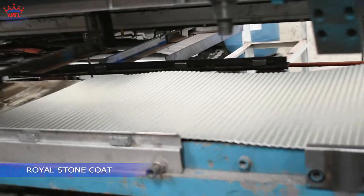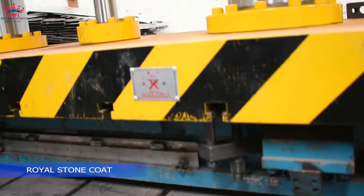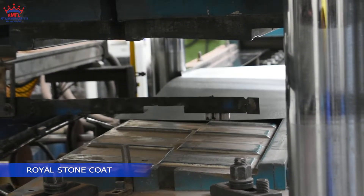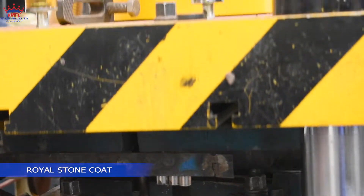And then we do the profiling. The coil is fed into the machine to mold it into different profiles. Our profiles are available in three styles, which are classic, shingles, and modern. Also available in different colors.